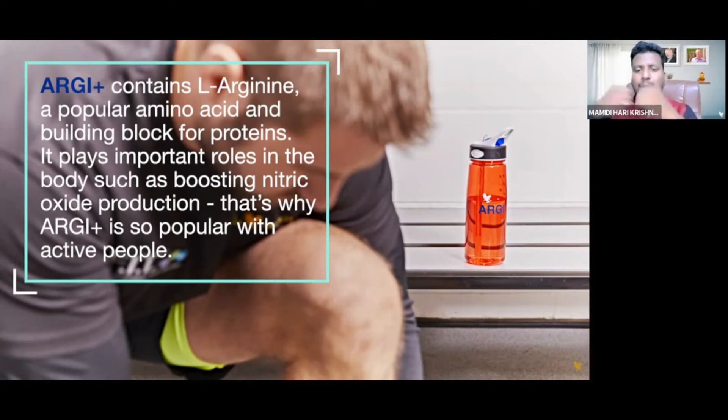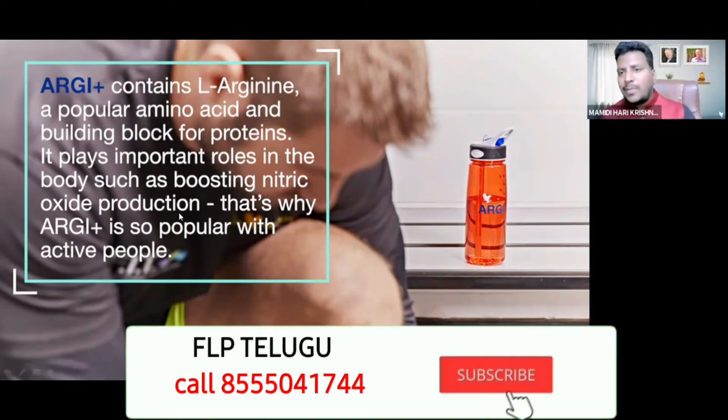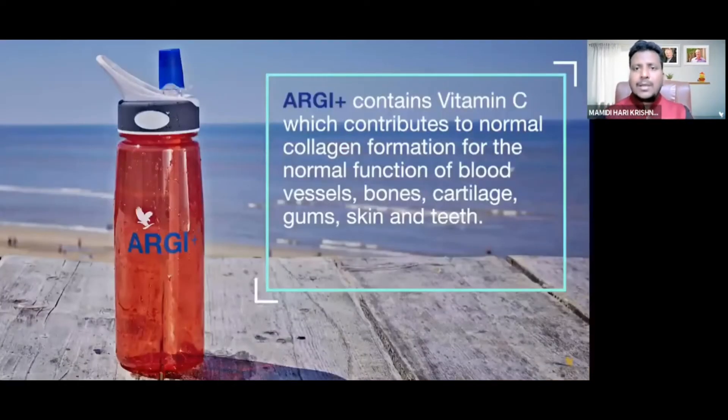Proteins are important in the bone. It plays an important role in the body, such as boosting nitric oxide production. Under nitric oxide, your blood vessels open wide — you see the blood circulation image — and blood circulation is boosted.